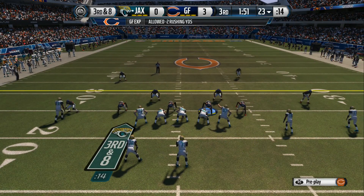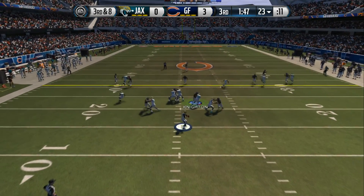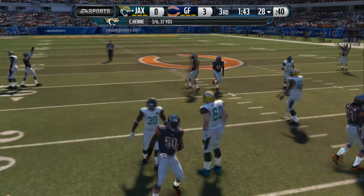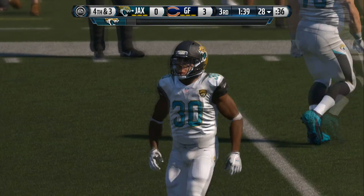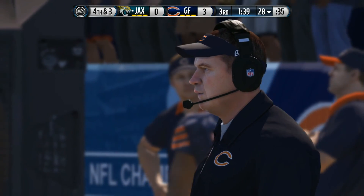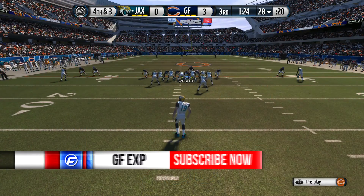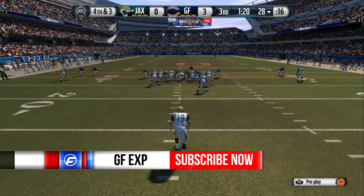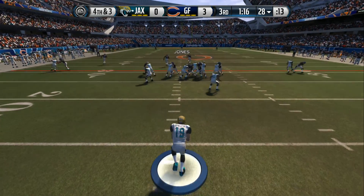Nickel formation here for the defense. The Jaguars take it from the 23. Has his man, and he's going to be tackled, and that's going to bring us to fourth down. As a quarterback, sometimes you've got to trust that arm and throw the football past the first down marker. There were guys open, but no — he takes the safe route, throws it short. Defense makes the tackle, and here we are staring into fourth down.